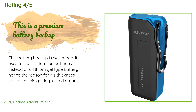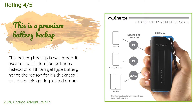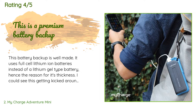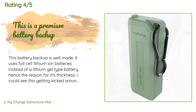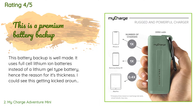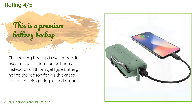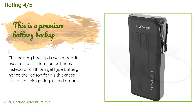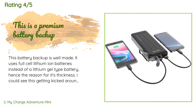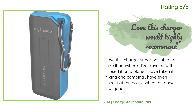The average rating is 4.5 stars. A customer said: 'This battery backup is well made. It uses full-cell lithium-ion batteries instead of a lithium gel-type battery, hence the reason for its thickness. I could see this getting kicked around or dropped and being able to take it. The one issue I don't like — and the reason for four stars — is the port protection cover connector, which seems cheaply made. The little piece of rubber-type plastic that holds the port cover is the one thing that will eventually fail.'